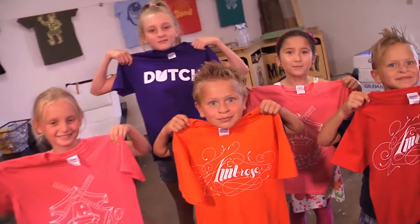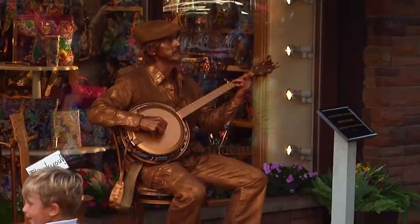With the girls' shirts in hand, we head over to catch Holland's zany and unique street performers.